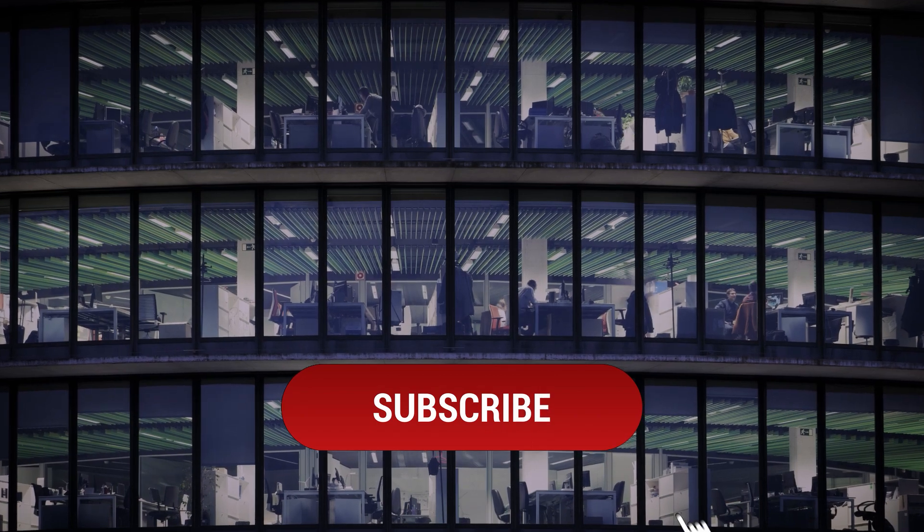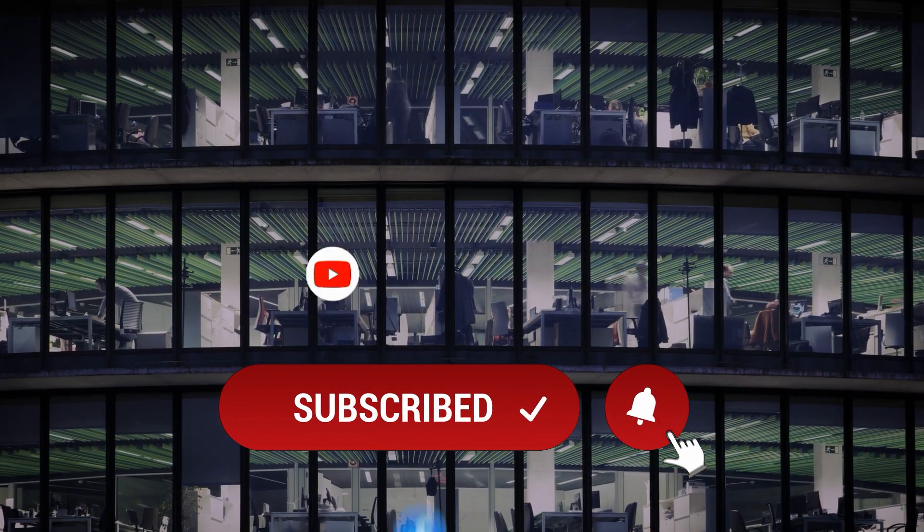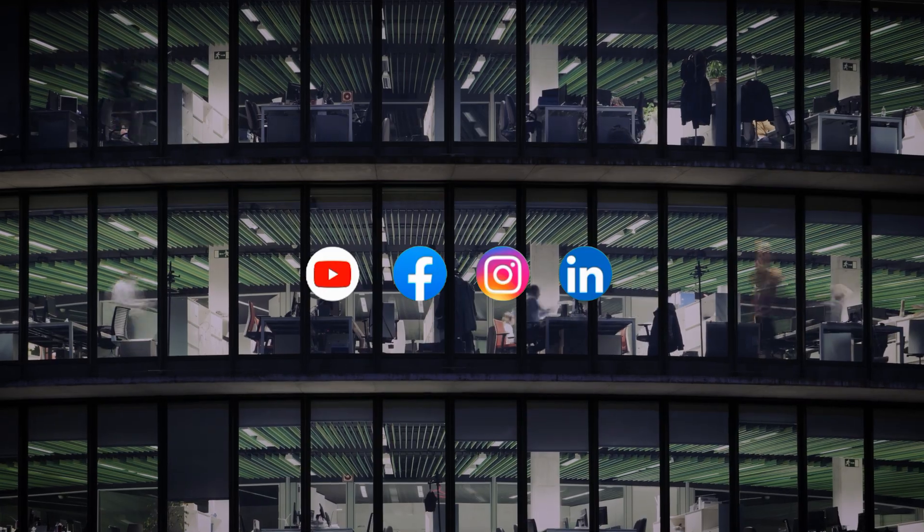Thanks for watching. Be sure to subscribe to our channel for more tech reviews and comparisons, and follow us on social media for the latest updates and exclusive content.